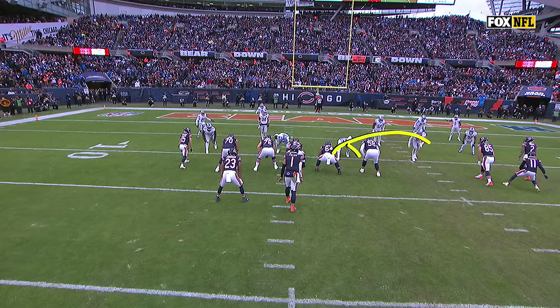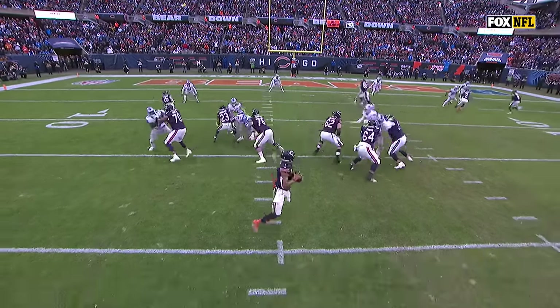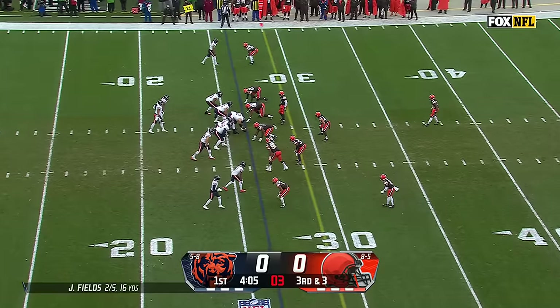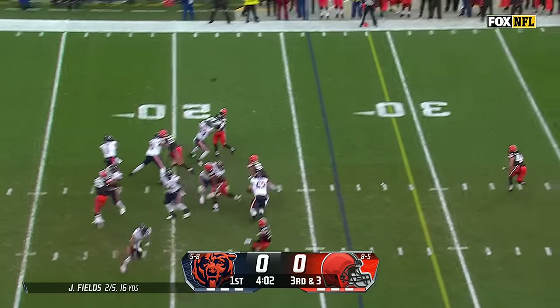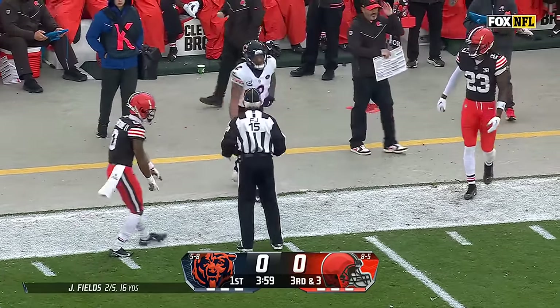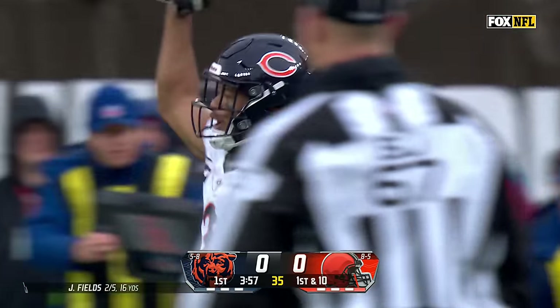Everybody gets trapped on the inside. Hutchinson goes inside, creates that opening — and then Justin Fields and that speed and athleticism. That was a huge play, a missed opportunity for the defense. Third and three — Fields down the sideline to DJ Moore, who makes the adjustment and catches it in Cleveland territory at the 46. A first down and a 27-yard gain.